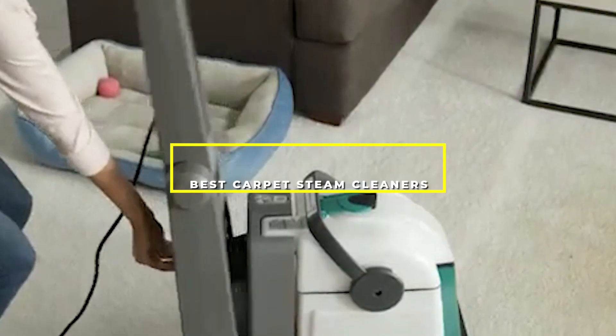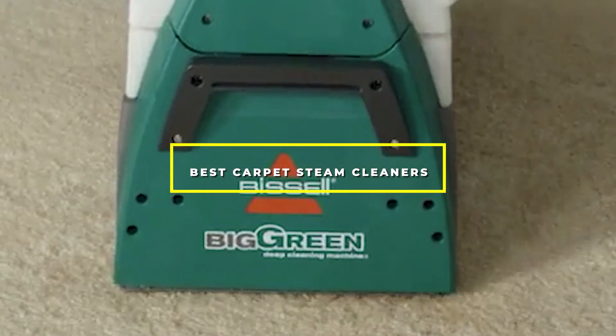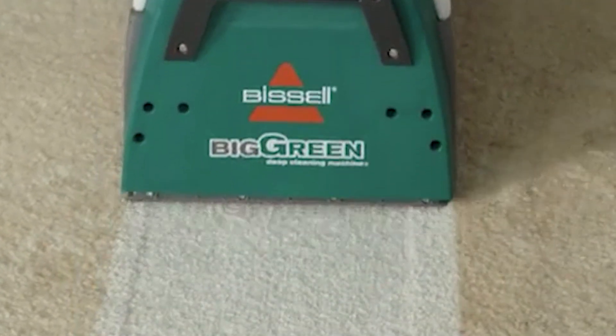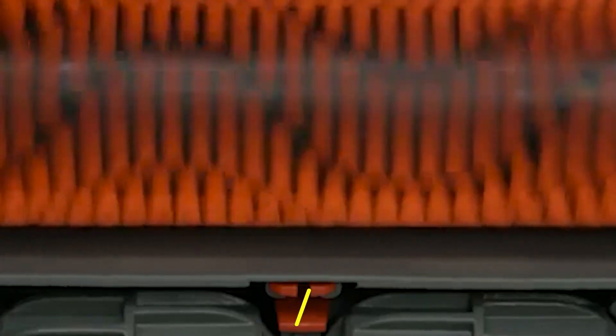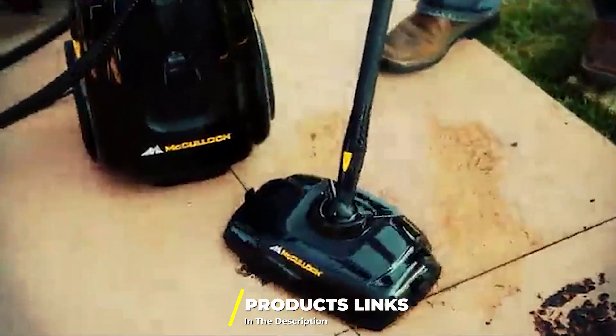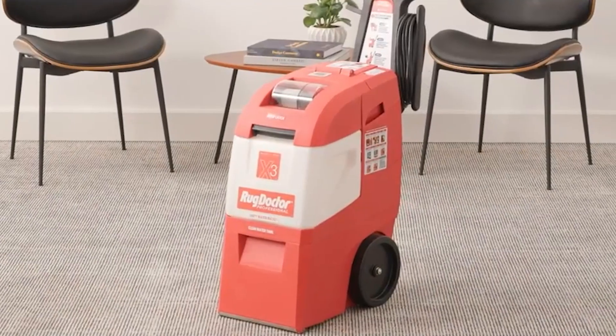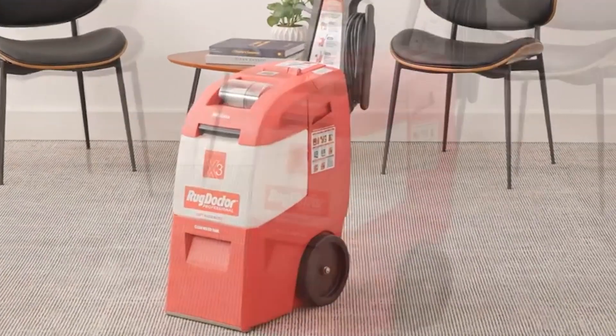Hello guys, in today's video we're going to check out the best carpet steam cleaners this year. I made this list based on my personal opinion and I've tried to list them based on their price, quality, durability, and many more. To find out more information about these carpet steam cleaners, you can check out the description below. If you want to get the best quality carpet steam cleaner according to your needs, then watch the video till the end and then decide to buy.